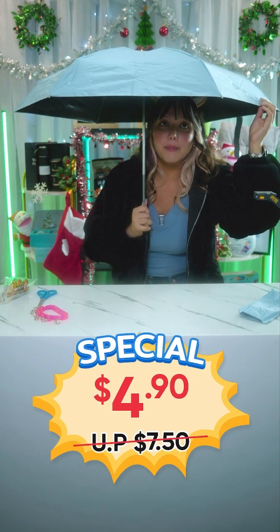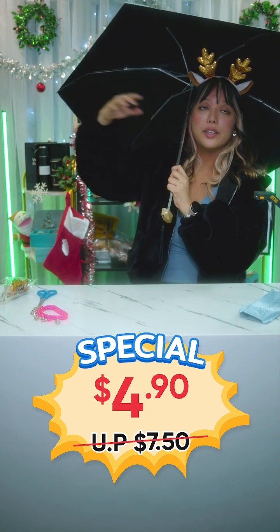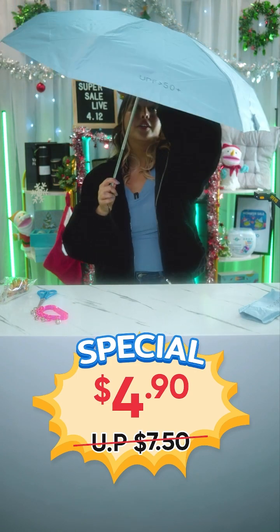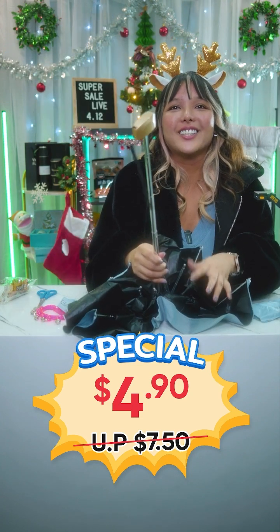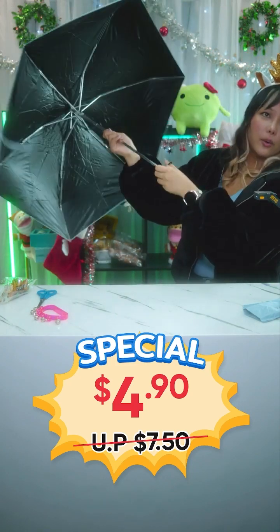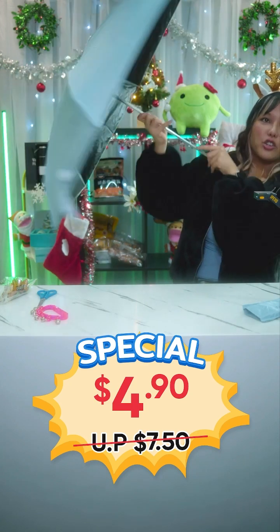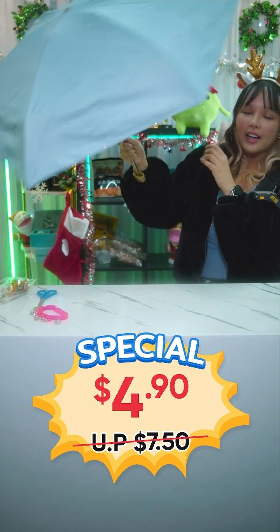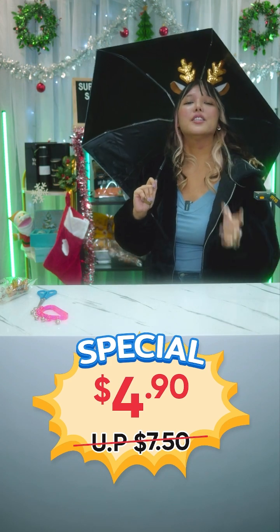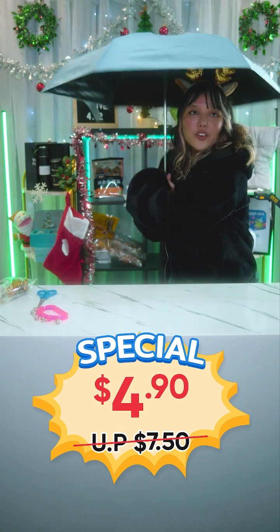It has UPF 50+ protection from the sun, made of composite fabric with dense weaving for ultimate UV ray blocking. It also features black glue technology for sunscreen coating. Very lightweight and slim — only 18 cm when retracted — with aluminum construction ensuring it's strong but light. Even in strong winds, it will not break, which is really reassuring for such a lightweight umbrella. Lucky Baby Mommy shop coupons: $3 off $50 and $8 off $100. Get this mini umbrella for just $4.90!